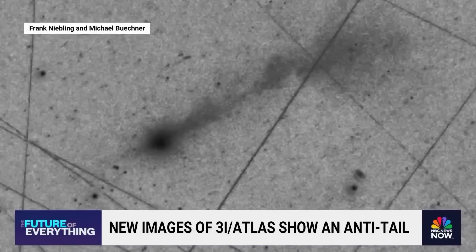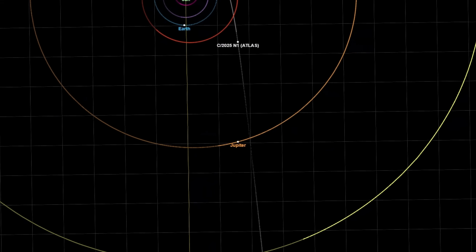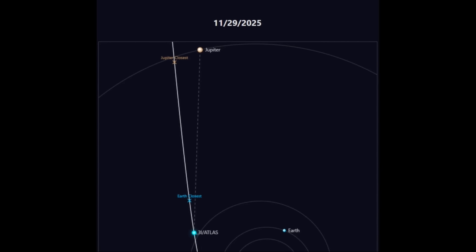Perhaps the most striking orbital coincidence involves Jupiter. On March 16, 2026, 3i Atlas is forecasted to pass Jupiter at a distance of approximately 53.6 million kilometers — nearly identical to Jupiter's Hill radius of about 53.5 million kilometers, the region where Jupiter's gravitational dominance allows stable satellite orbits. Loeb points out that this is an extraordinarily rare coincidence and speculates that such a trajectory would be ideal for deploying artificial satellites or probes into orbit around Jupiter, potentially near its Lagrange points, where minimal energy is required to maintain position.